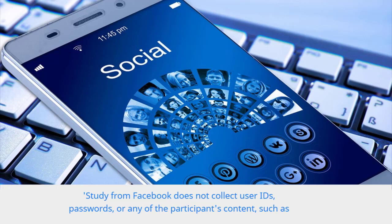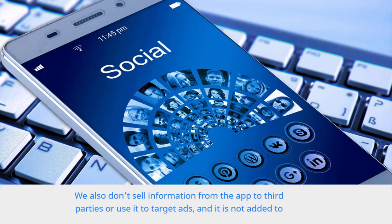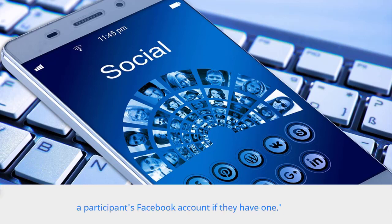Study from Facebook does not collect user IDs, passwords, or any of the participants' content, such as photos, videos, or messages. We also don't sell information from the app to third parties or use it to target ads, and it is not added to a participant's Facebook account if they have one.